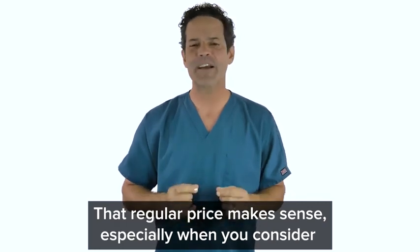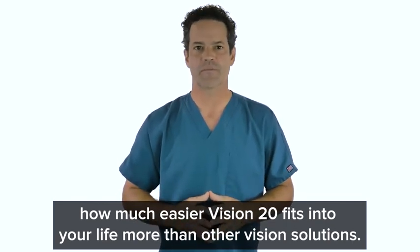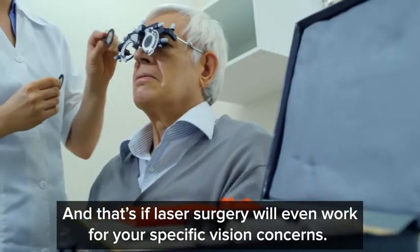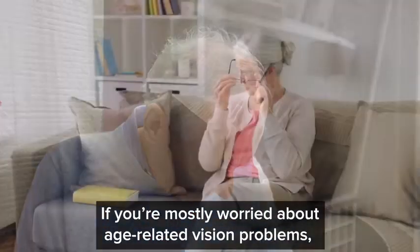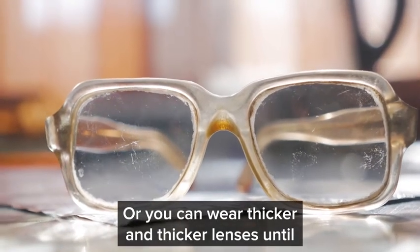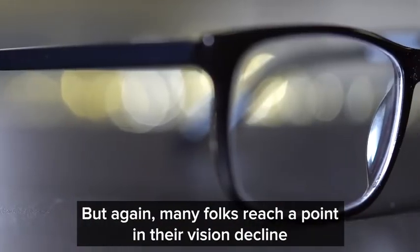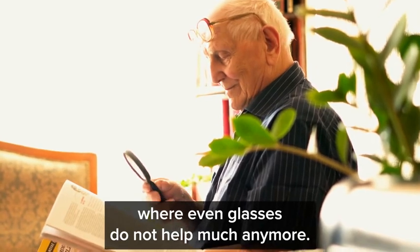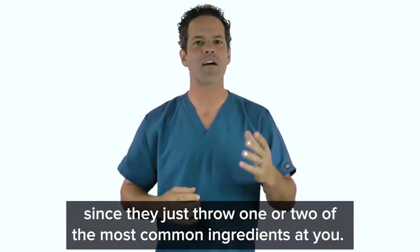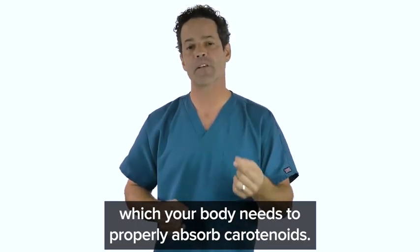That regular price makes sense, especially when you consider how much easier Vision 20 fits into your life more than other vision solutions. You can pay $1,000 for laser surgery and risk dry, itchy eyes for the rest of your life — and that's if laser surgery will even work for your specific vision concerns. If you're mostly worried about age-related vision problems, laser surgery can't always help you anyways. Or you can wear thicker and thicker lenses until you feel like you're wearing fish bowls on your face. Even other nutrient supplements cannot live up to Vision 20 since they just throw one or two of the most common ingredients at you — not to mention, they usually leave out zinc.